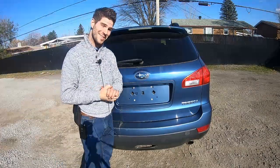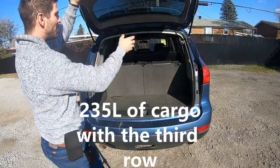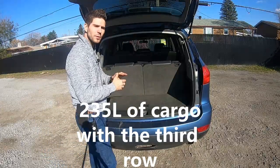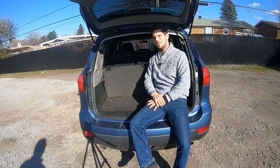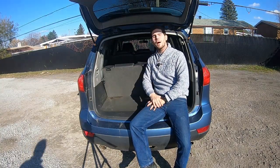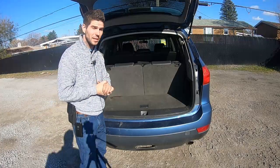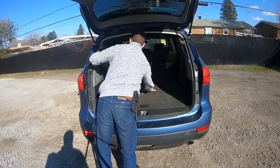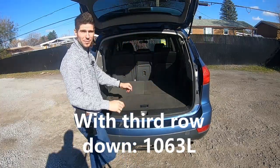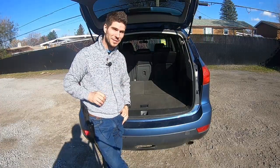Beginning with the interior at the trunk — behind the third row seat you'll find 235 liters of cargo space. On the driver's side you'll find a 12-volt power outlet and a strap to fold down the rear seat. Pull those latches and you'll find 1,063 liters of cargo space. Here's how to lower the second row seats.